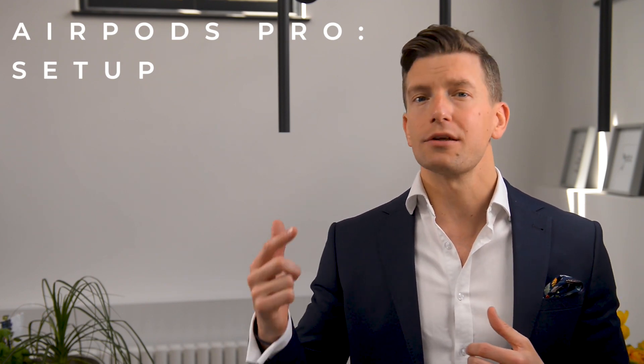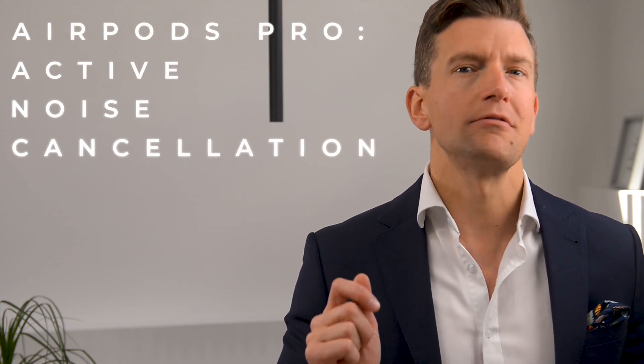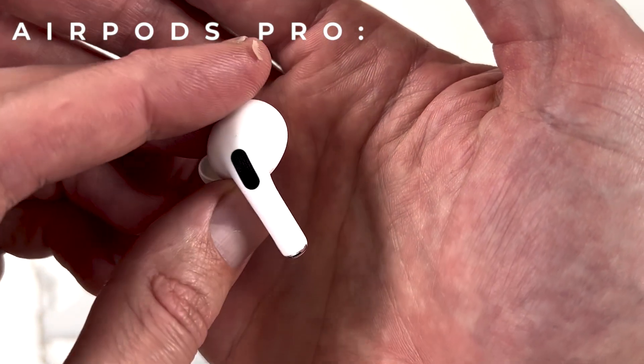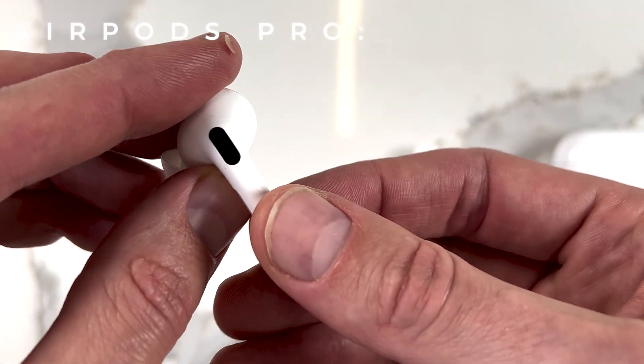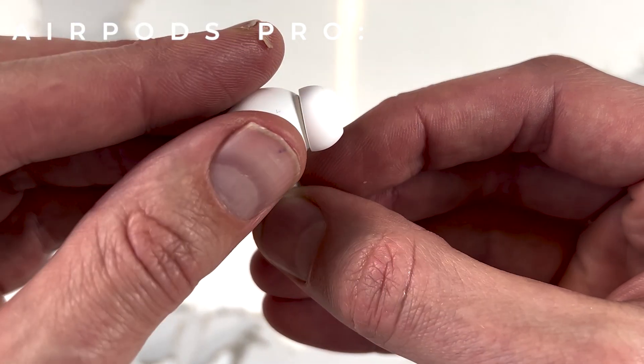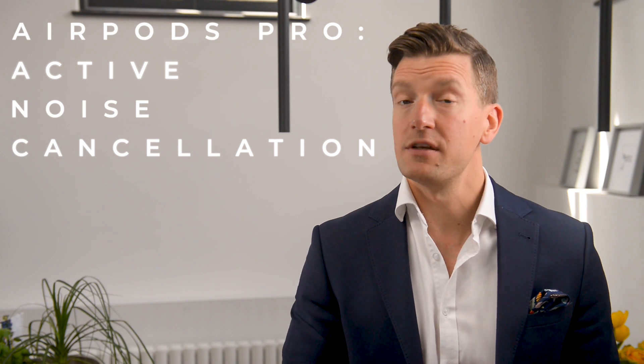With the hearing test results imported, any sounds being streamed from your phone to your AirPods Pro — such as phone calls, music, the radio, or podcasts — should have the appropriate amount of sound added at the relevant frequency to compensate for your hearing loss, which is pretty cool and makes a big difference. The AirPods Pro have a few different modes to choose from. Of particular importance is the active noise cancellation, which uses outward-facing microphones to detect external sound and counter it with anti-noise, cancelling external sounds before you can hear them. There's also an inward-facing microphone which listens inside your ear for unwanted internal sounds, which are then cancelled as well.